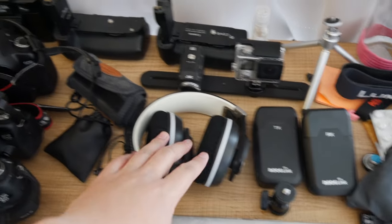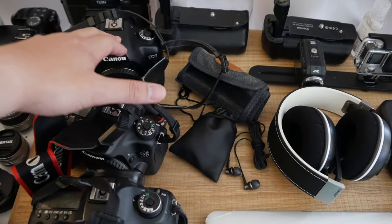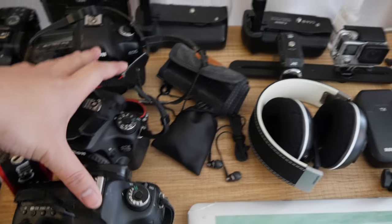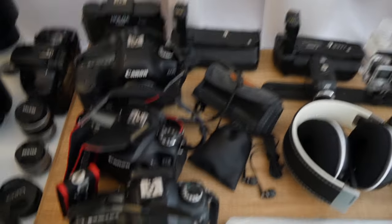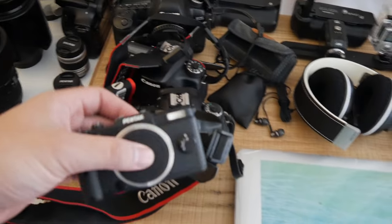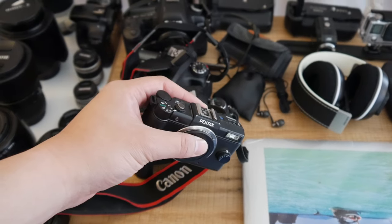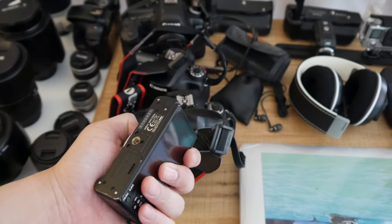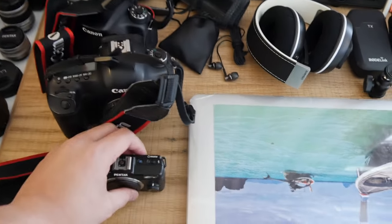Video editing headsets. Moving on, we have the Canon 5D Mark III, the Canon 70D, and the Canon 5D Mark II — for both video and photography work. And I'll be bringing this small camera, the Pentax Q. It takes really good photos for its size and will serve as a good backup camera.